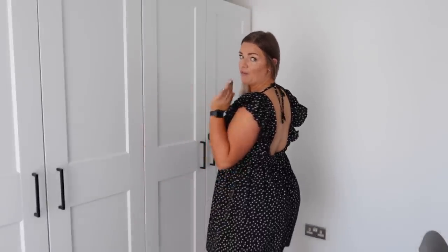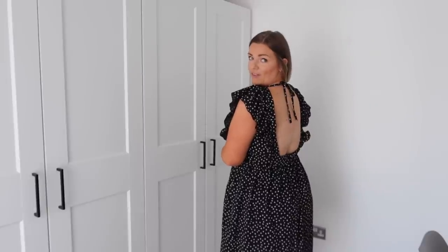It has a frilly detail and is black with a white polka dot. The back is where it gets interesting — it's actually open-backed with the elasticated bit cinching you in, and then it just ties up at the back. I thought this would be a really cute, fun holiday dress — it would obviously look a lot better with a tan.